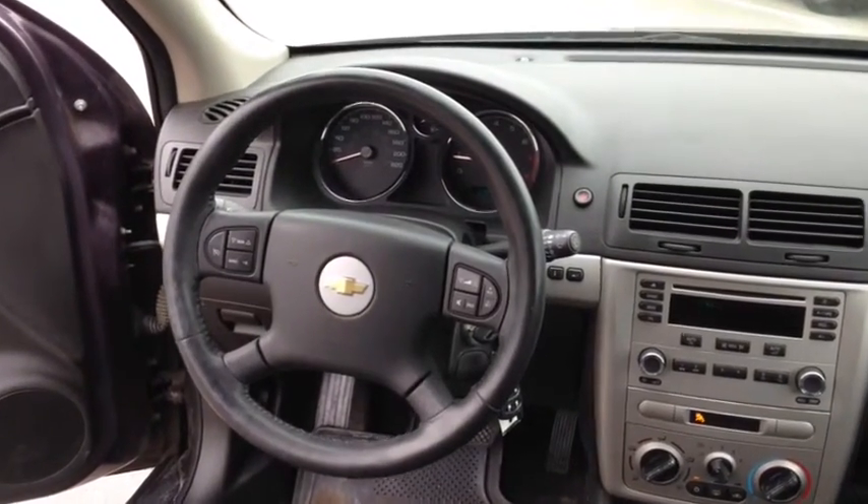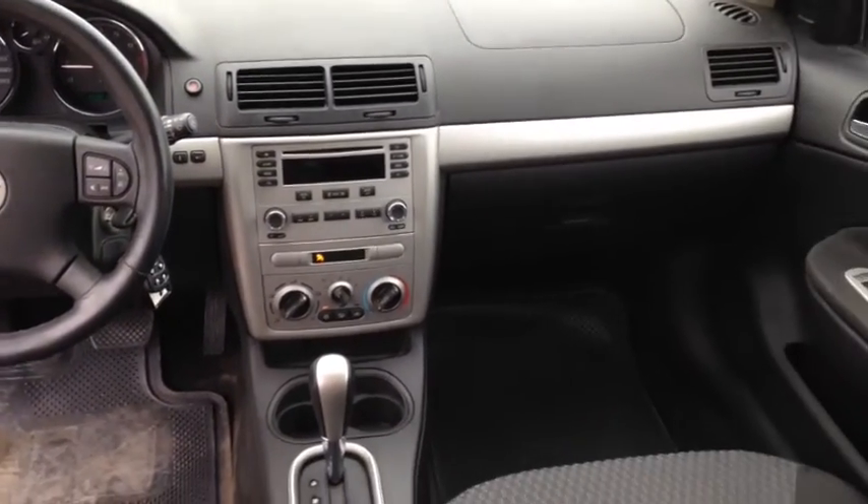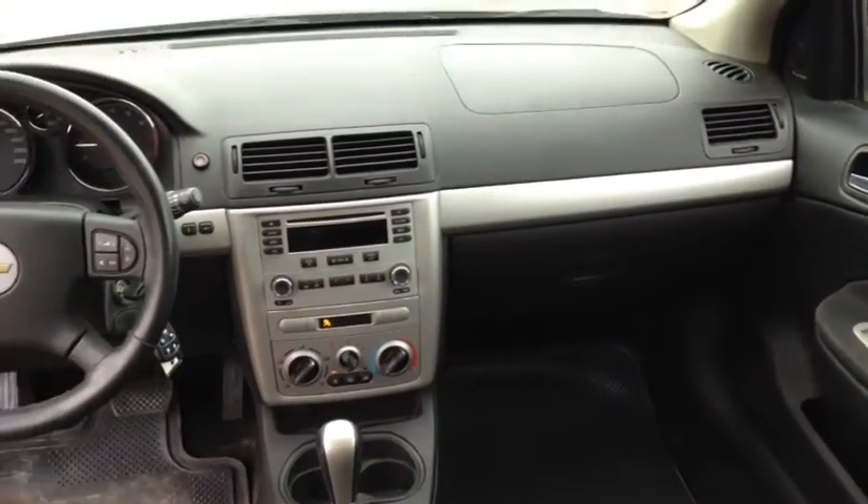Inside we have a tilt adjustable steering wheel, an AM FM stereo with CD player and four total speakers, electric remote outside mirrors as well as air conditioning.